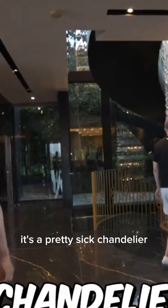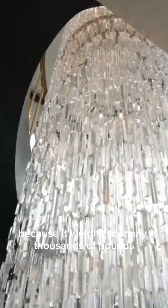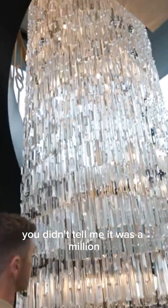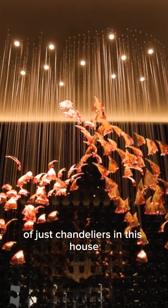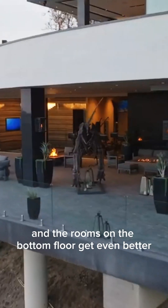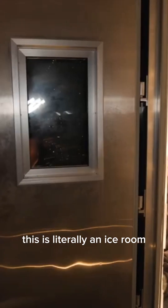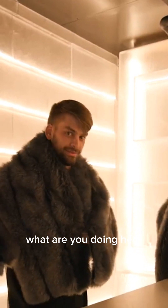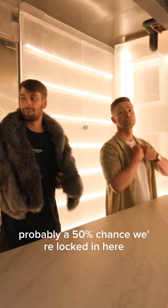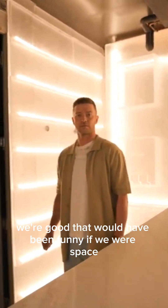This chandelier is over a million dollars and the ceiling literally started dipping because it weighs thousands of pounds. There are literally six million dollars of just chandeliers in this house. There's a whole other house down here on the bottom floor — this room appears to be literally an ice room. There's a 50% chance we're locked in here because the door doesn't have a handle on the inside. We're good. That would have been funny if we were locked in.